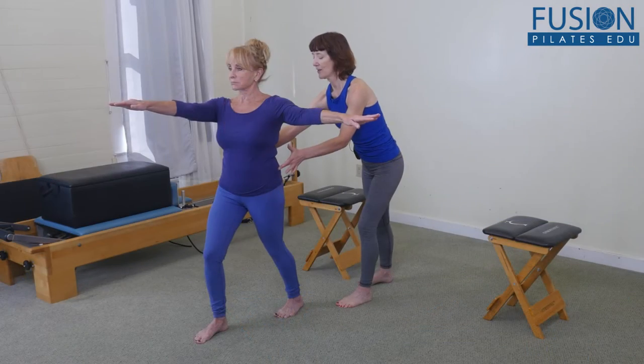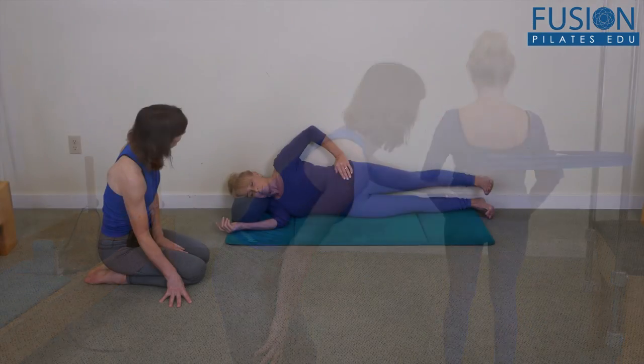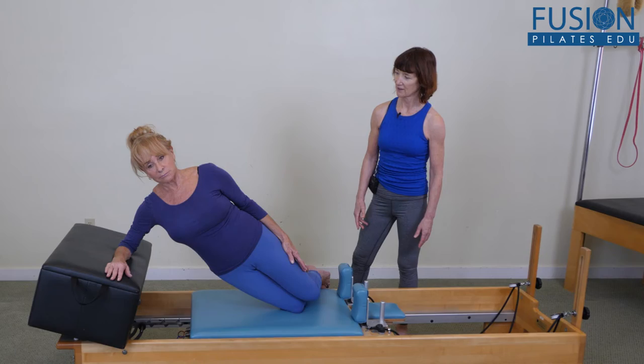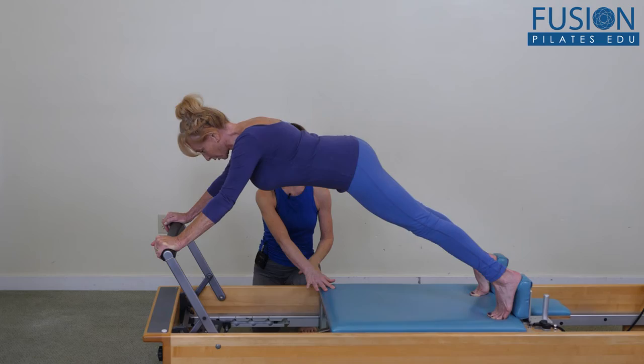Jean demonstrates over 40 exercises that can safely be used to help older clients maintain or restore their ability to perform a variety of movements necessary for daily function, while taking into account age-related postural changes and considerations like osteoarthritis and joint replacements.